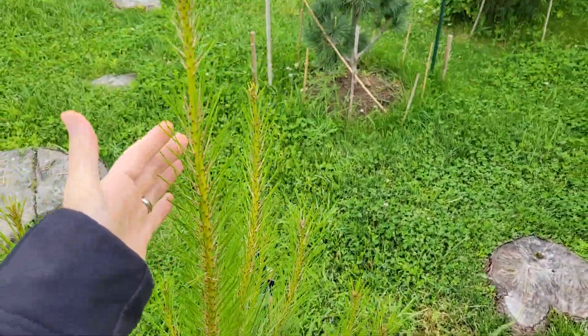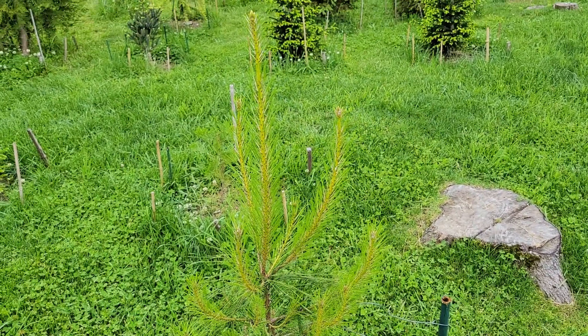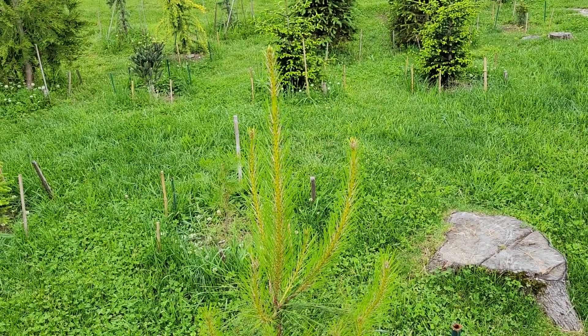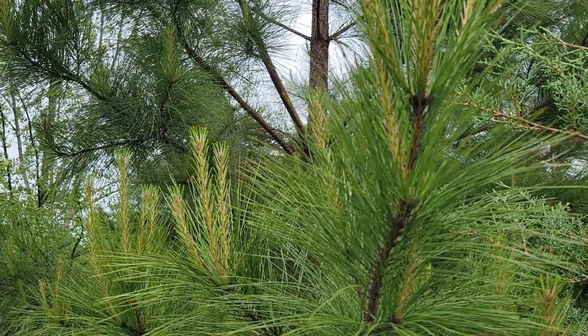This one probably has a foot and a half of growth since the growing season started — all this is new. And again I'm only in mid-May, so it'll keep growing all summer from what I've seen, which is amazing. That's how it gets to have an average annual growth of four feet.